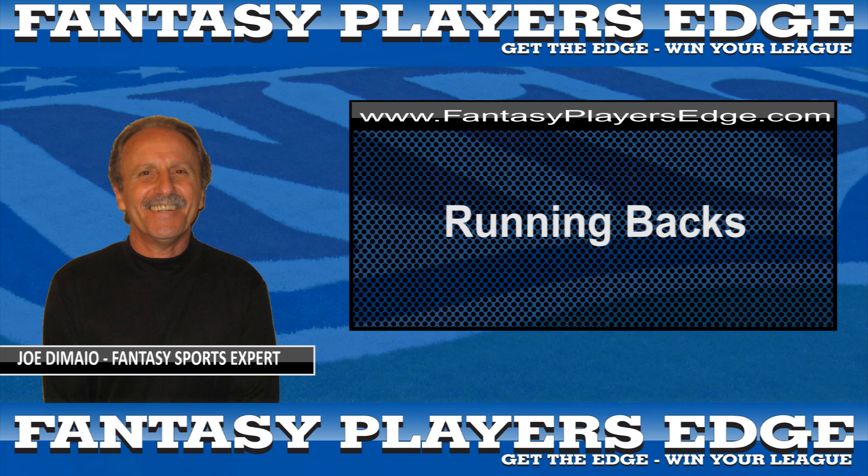Brian Westbrook, a perennial first round selection, may fall into the second round due to injury concerns and is worth the selection if he falls to you. Other second rounders are likely to be Brandon Jacobs, Clinton Portis, Marion Barber, Kevin Smith, and this year's popular pick among pundits, Pierre Thomas.